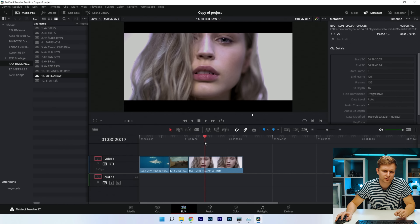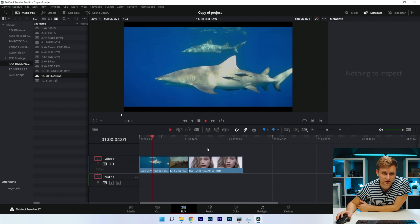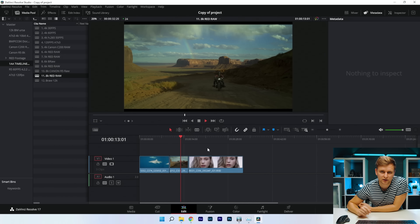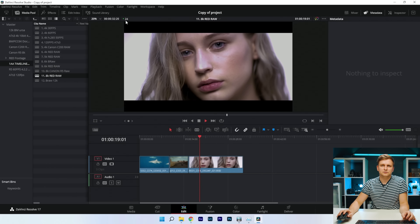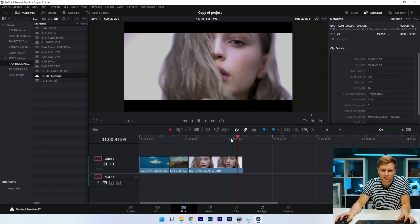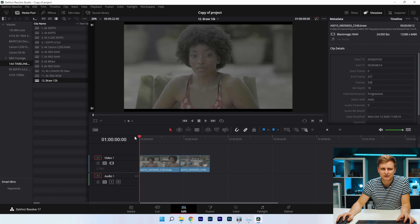Moving to Canon 8K RAW with color grade on a 4K timeline — it's quite choppy. Interestingly, Premiere Pro was better here. Pressing play, there's noticeable lagging and we're dropping frames — that frame counter is not telling the truth. Premiere Pro was better at playing this back. RED RAW and DaVinci Resolve still don't seem to play well together.